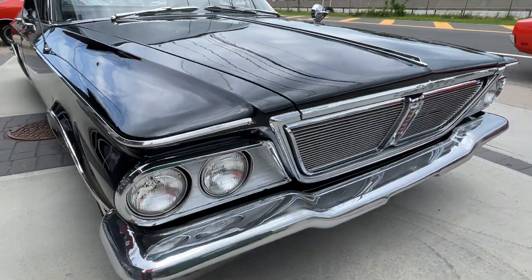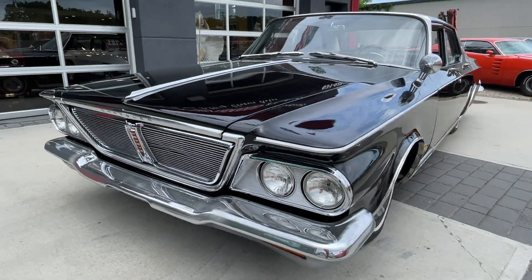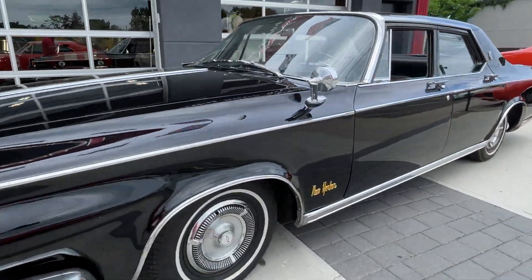You gotta love this car. Look at the front — just a cool look to this car all around. It's running right now and you don't even hear it run.